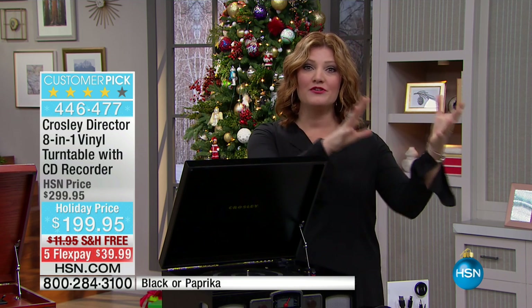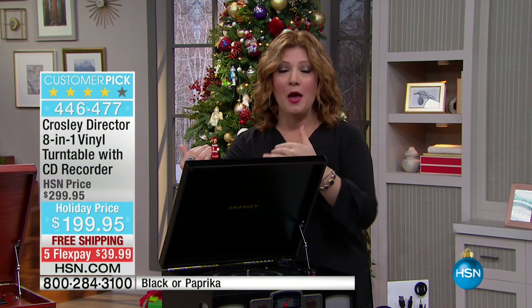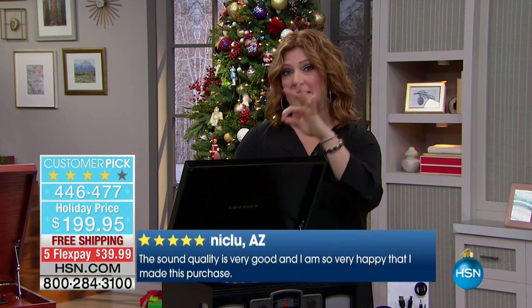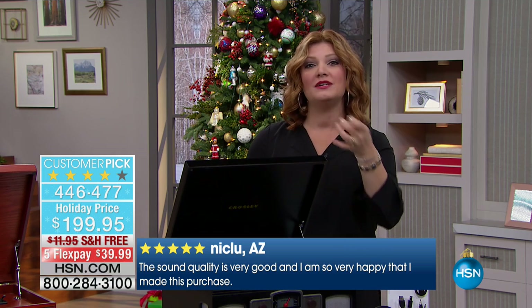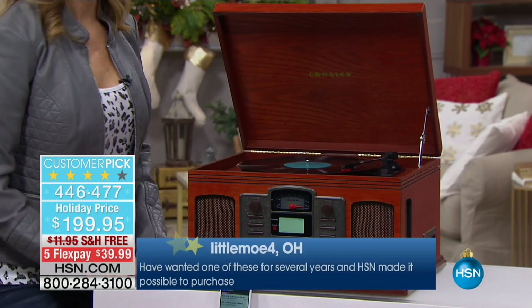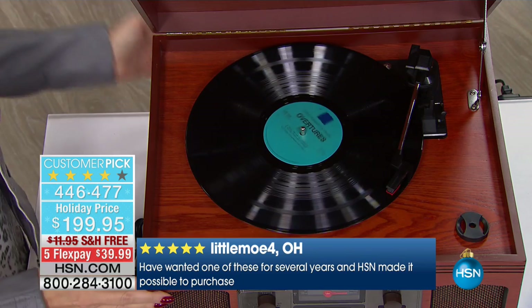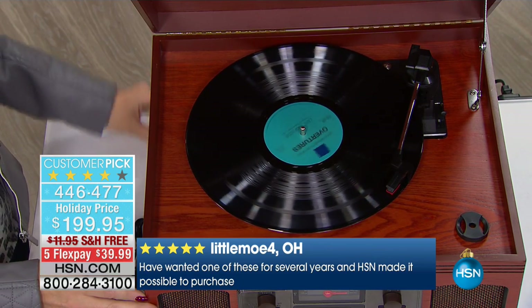This is taking modern-day technology and combining it with technology of yesteryear, but now allowing you to not only play it, but convert it to CDs. So now you can take that music that you love and the sound that you love from vinyls and put it onto a CD. We have two choices here — this is an eight-in-one system.